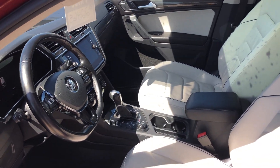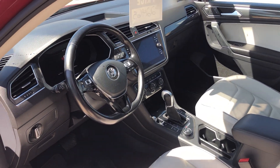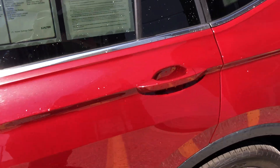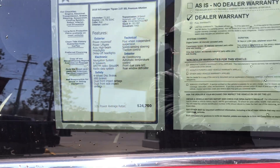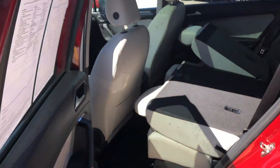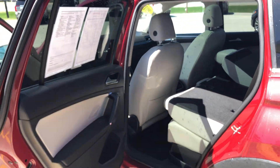You've got heated seats in here. It's also got a heated steering wheel. This vehicle is also equipped with remote start, which I love. Average retail on this vehicle is closer to $25,000, and we only have it priced at $22,465 — really, really nice pricing.